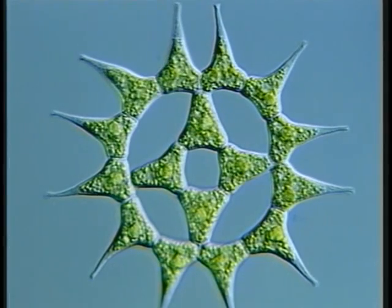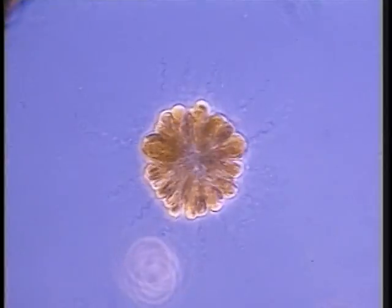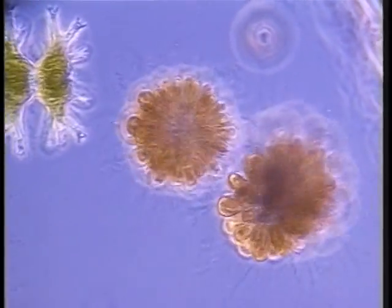Each cell in this colony of the green alga Pediastrum simplex has one large green chloroplast. This golden alga, Cenura species, shown at real time, and many other golden algae, have brown pigments, predominantly chlorophylls A and C.